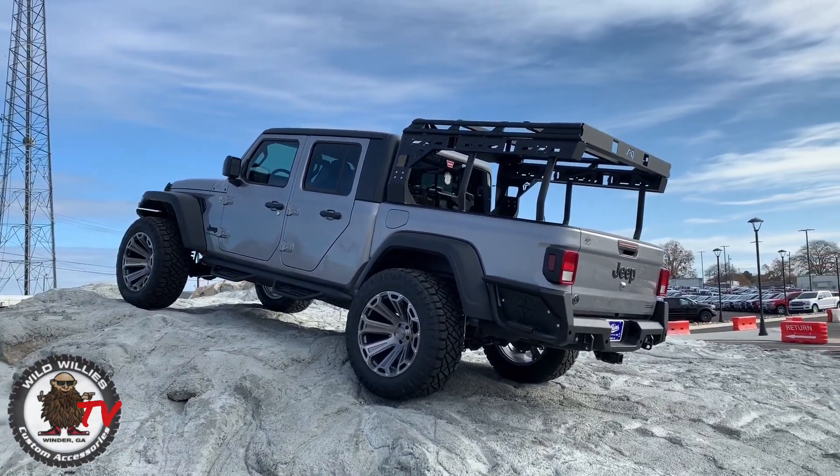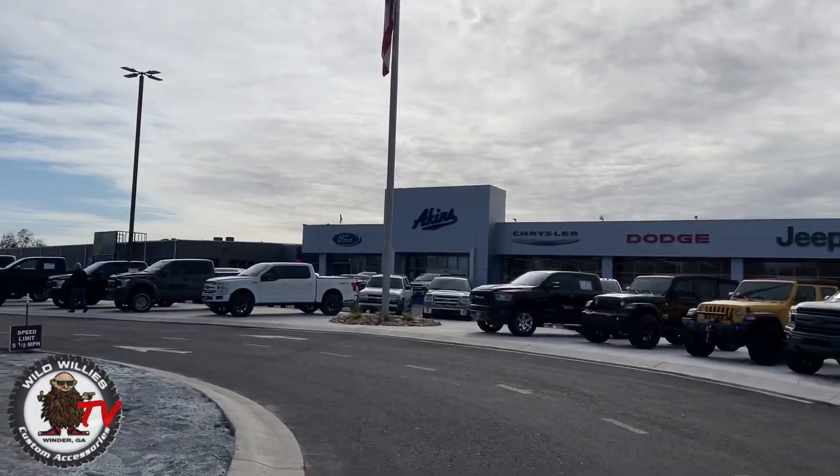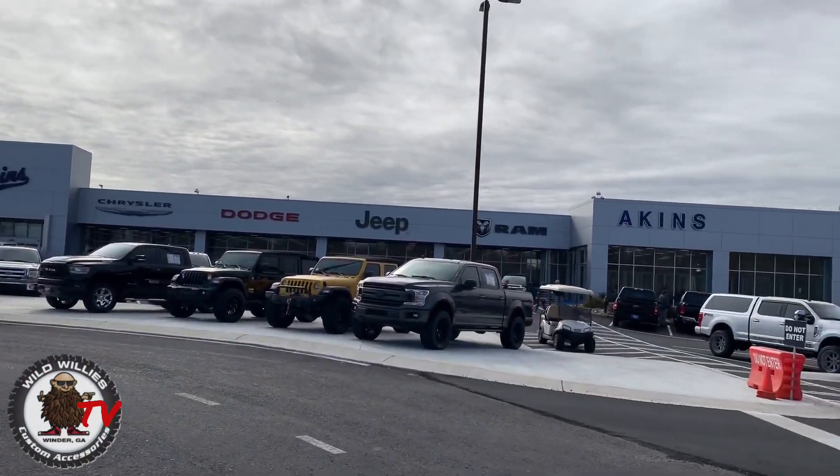Very happy with how this turned out. All that and more — your source for anything auto, Akins in Winder, with Wild Willies custom accessories.